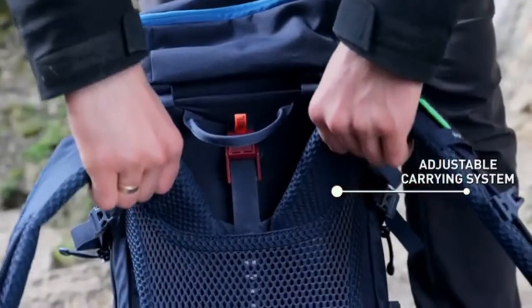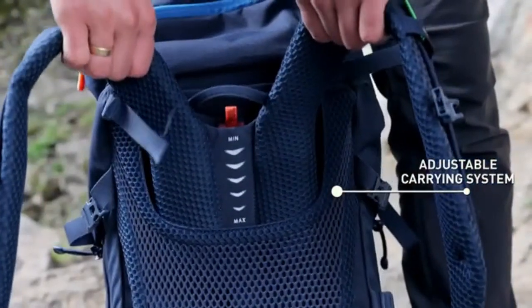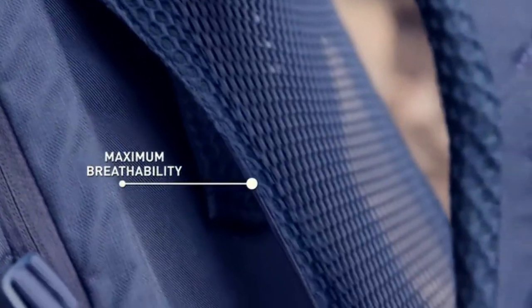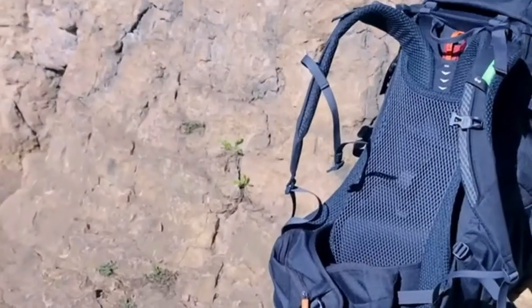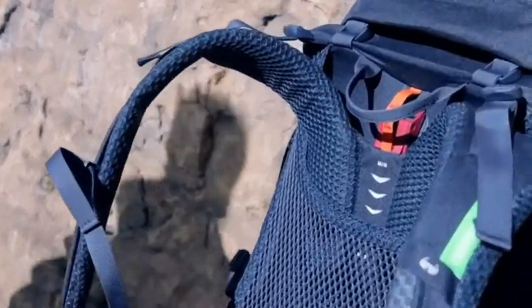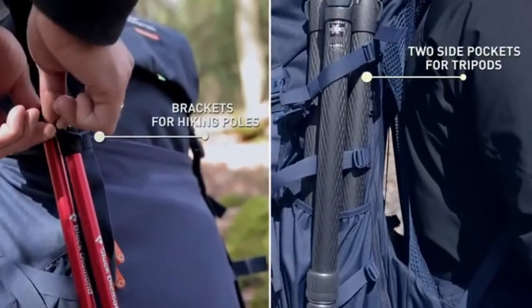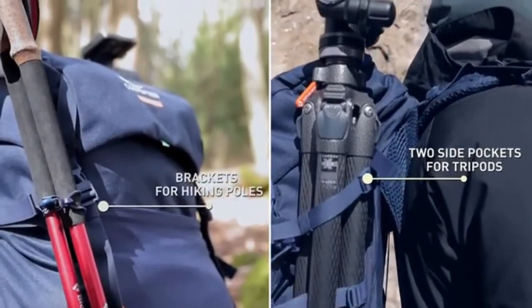This versatile carrying system is fully adjustable to individual body size. The Aeroflex back provides maximum breathability. Large side pockets on both sides fit up to two tripods.